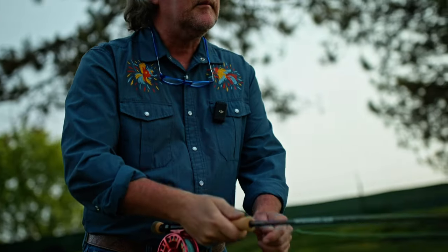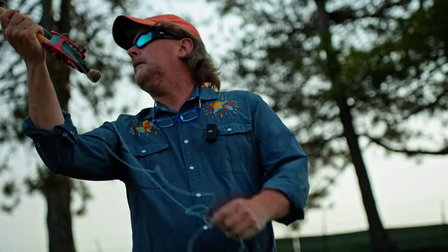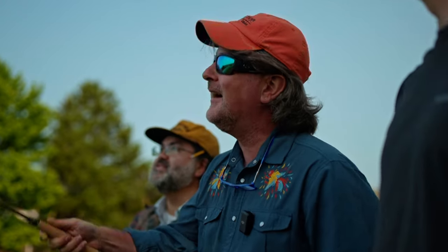We did some casting when these first came in with the staff, and you're going to hear from Pat Kelly and Ryan Ratliff on these in this video. There is no question that the Reddington Wrangler, for a rod that's well under $200, you're just not going to find a better-made rod or a better-casting rod for this kind of money — just no question.